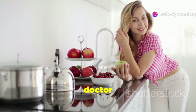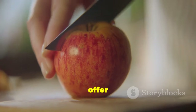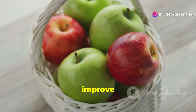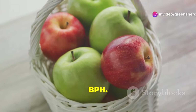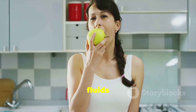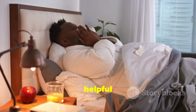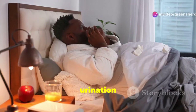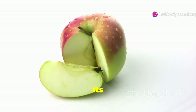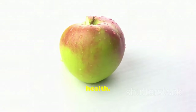An apple a day keeps the doctor away — or so the saying goes. Apples contain a type of fiber called pectin, which may help improve urinary flow in men with BPH. Pectin acts as a natural diuretic, helping to flush out excess fluids and reduce pressure on the bladder. This can be particularly helpful for men who experience frequent urination at night. Its combination of fiber, vitamins, and antioxidants makes the apple a smart choice for prostate health.